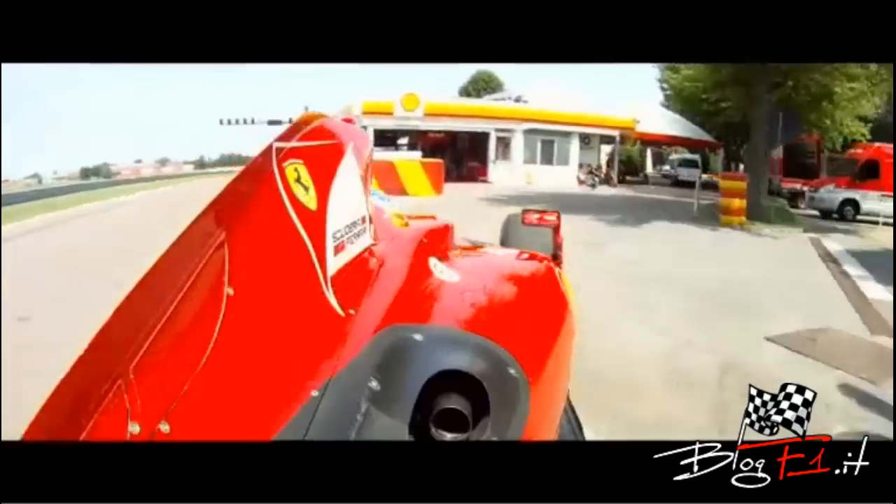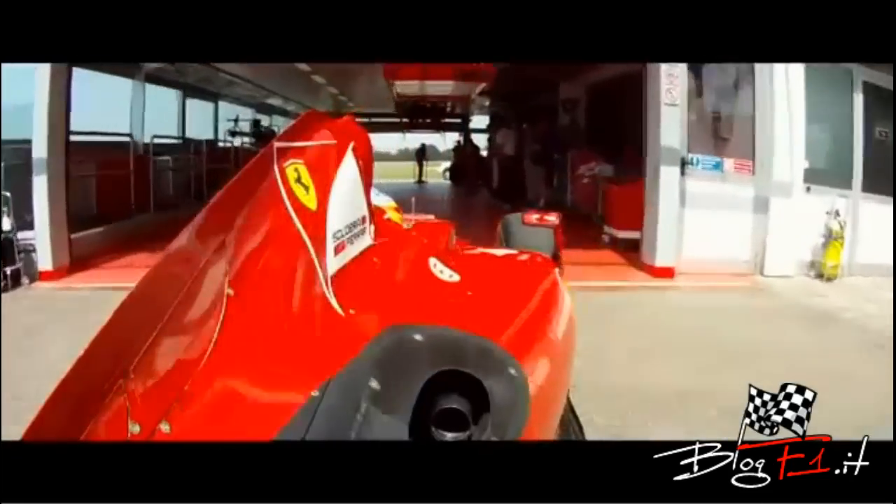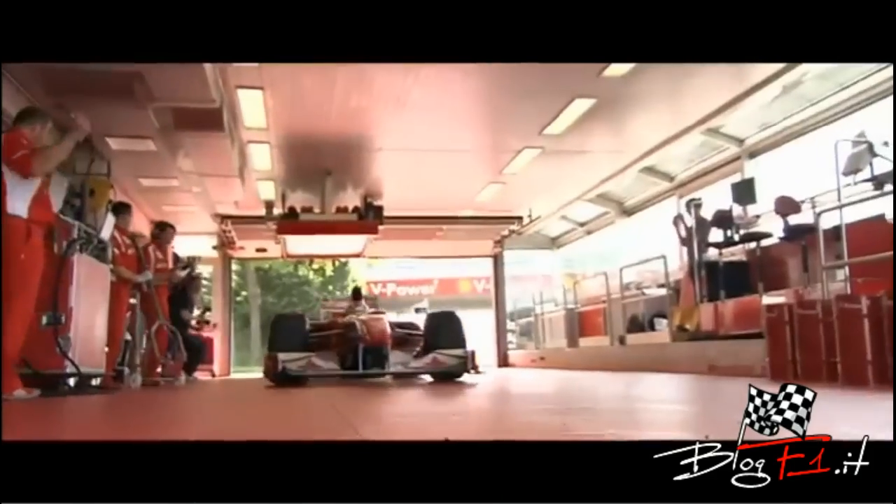After four laps, Fernando returns, having clocked a fastest lap of one minute and 3.95 seconds.